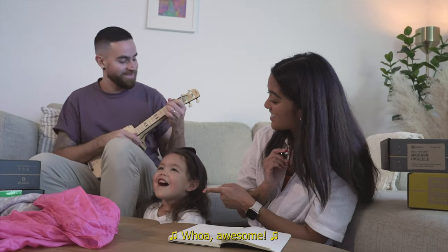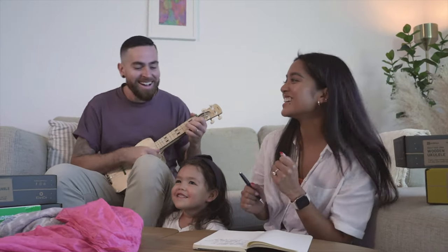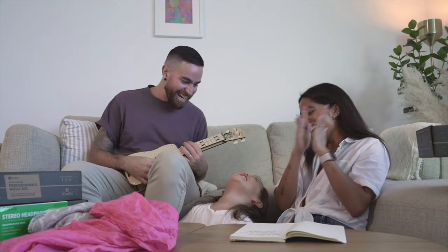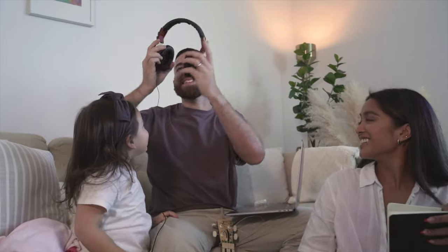Engineering awesome — engineering awesome, whoa awesome, whoa awesome. Oh, you want me to wear them? I'm so proud that we built this together. These are cool — plug it in!